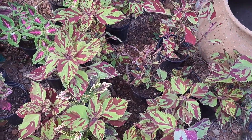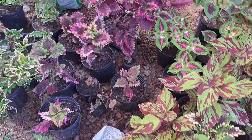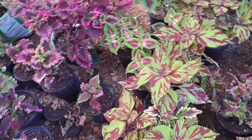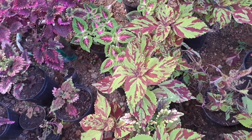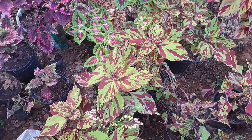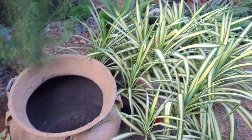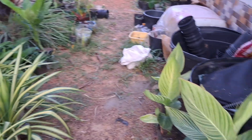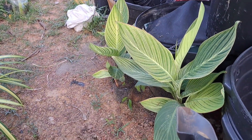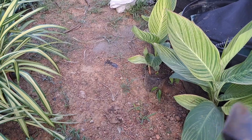Luckily the coleus is forgiving and will fill right back out. It's gonna be a little bit of a setback for that plant, but I'm glad I caught the culprit. I'm just gonna spray these down and call it today. I still haven't separated my variegated canna lily, so I need to separate those. Alright guys, see you in another one.